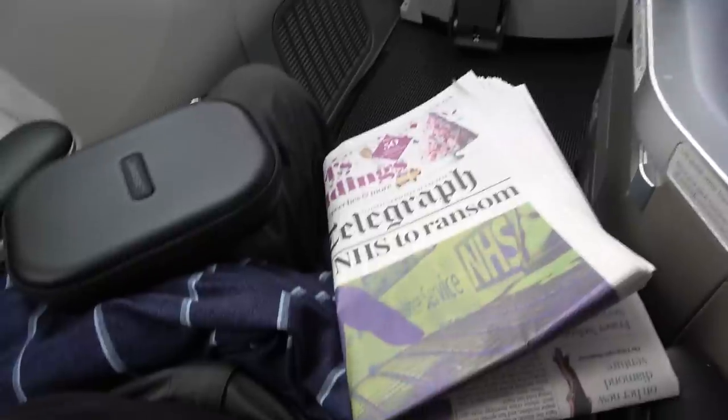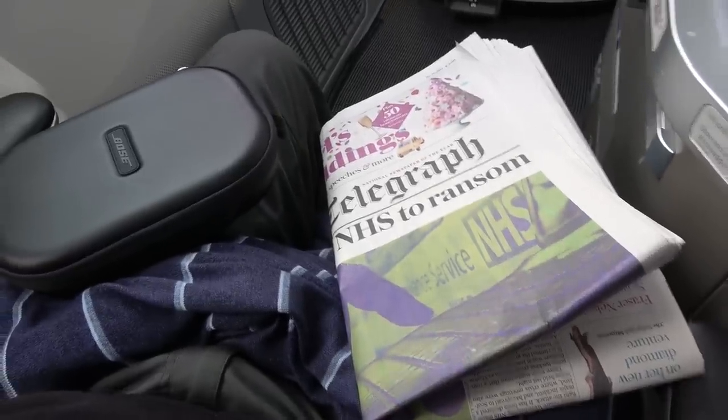British Airways have decided that no further storage areas are needed — absolutely none at all. Glasses, headphones, newspapers, etc. can be held on your lap, or inconveniently placed in the overhead locker.